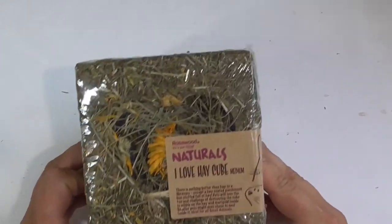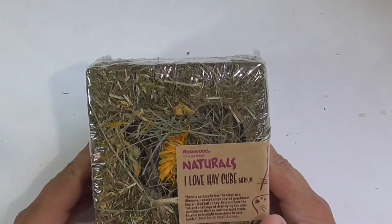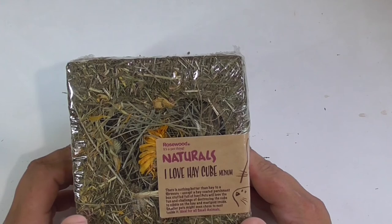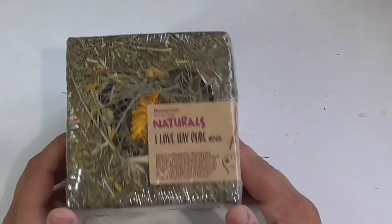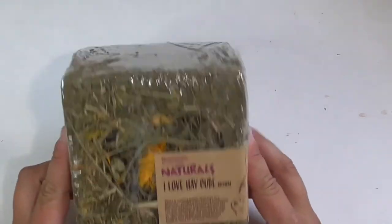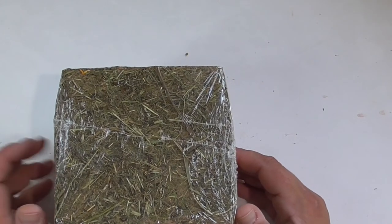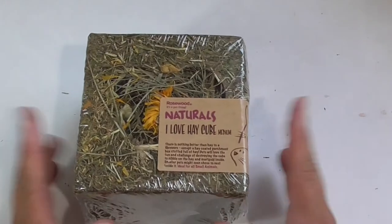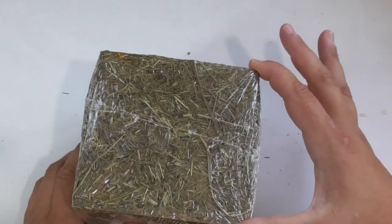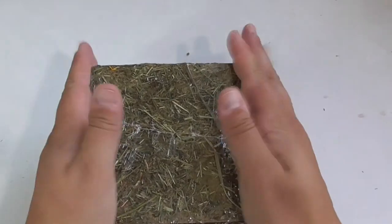Our final item of the day, which I haven't ordered before — again from Rosewood, continuing the natural theme, because I like to use natural things for my piggies and don't want lots of processed stuff or extra sugars in their treats. This is the I Love Hay Cube, medium size — they do a larger one too. I picked this up for £3.84 and saved £1.65. The cube is about 15 centimeters in all dimensions — a good size.